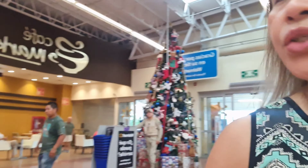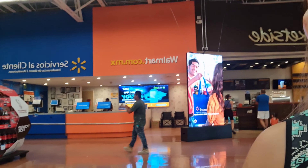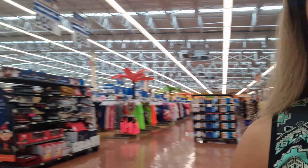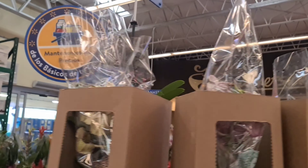Inside the Walmart store here in Playa. These are their flowers — oh wow, beautiful orchids.